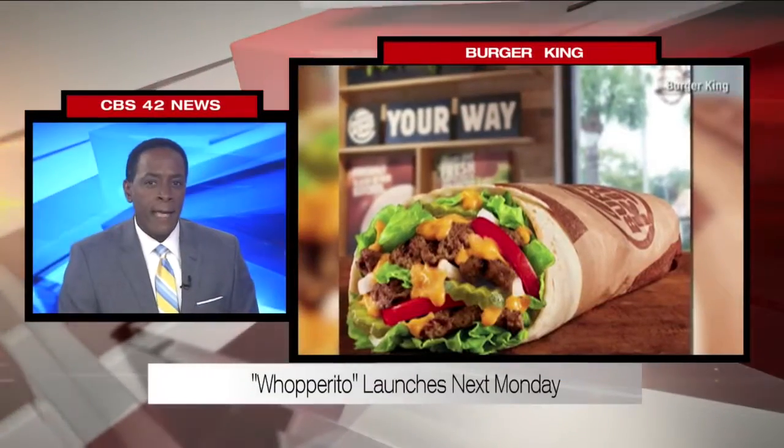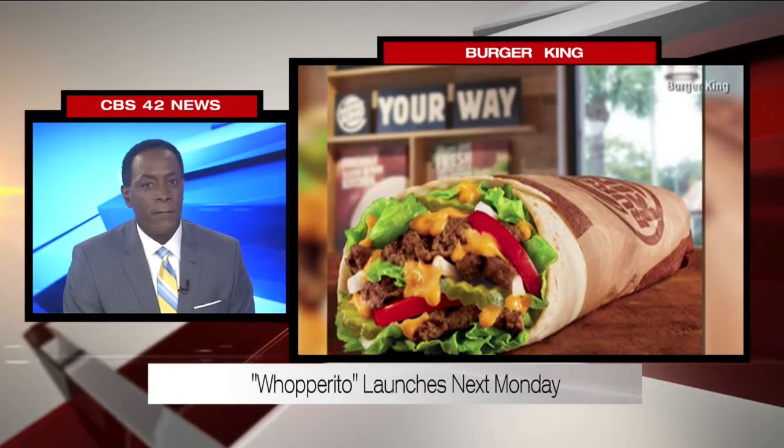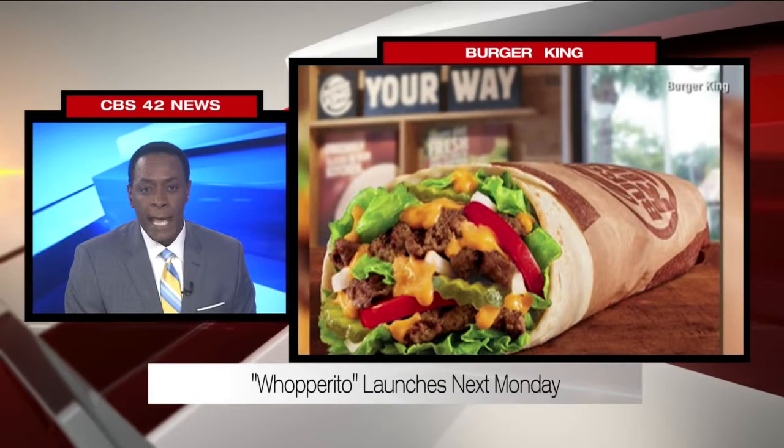New this morning, Burger King's iconic hamburger is going Tex-Mex. Get ready for the Rapparito, the fast food chain's latest menu item. It's a flour tortilla stuffed with the beef of a Whopper, but with added seasoning.